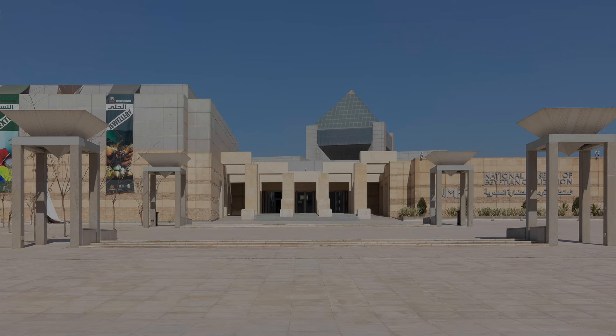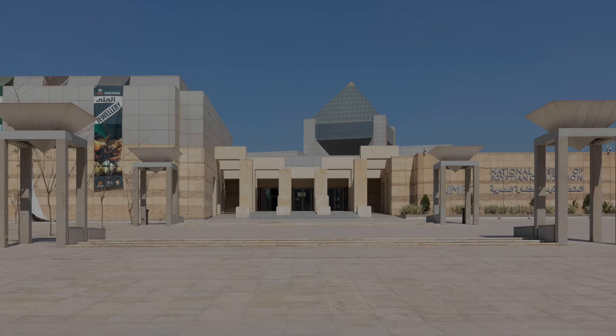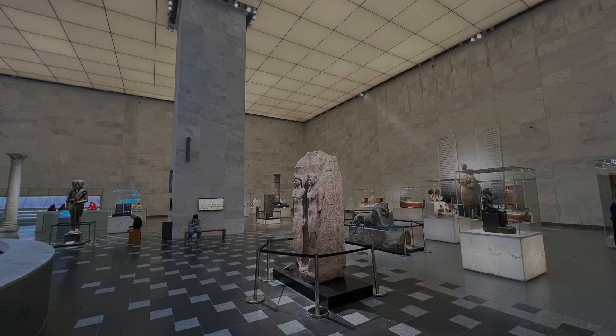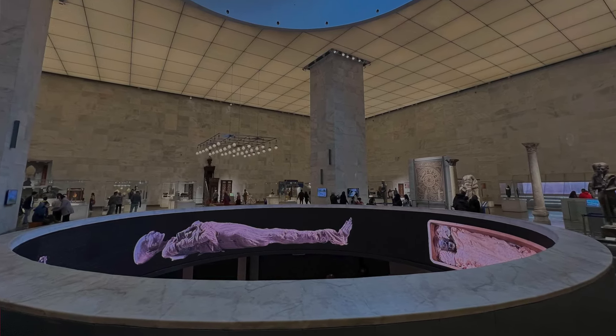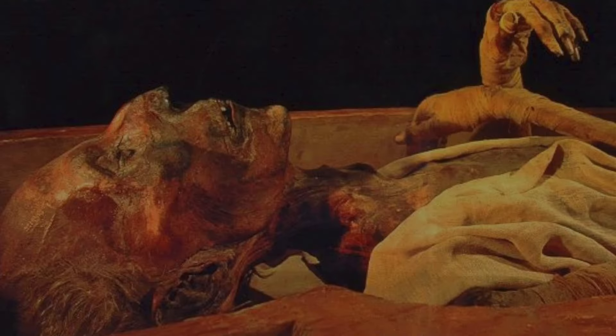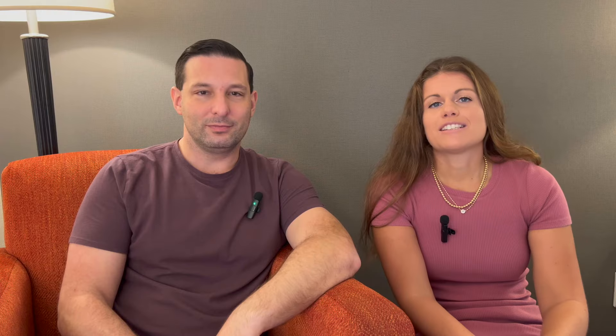The National Museum of Egyptian Civilization is new and huge. It opened in 2021, covers 5.3 million square feet, and now houses 22 mummies and 50,000 artifacts — that should definitely be on the list of any history lover. We saw these mummies on our trip to Egypt and, as someone who is petrified of anything dead, I'm so glad I sucked it up and saw them because it was really, really cool.